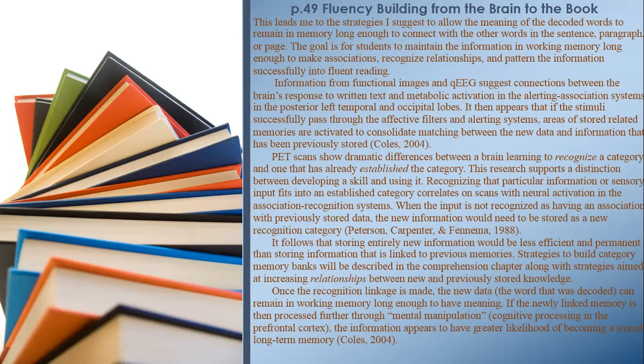Once the recognition linkage is made, the new data — the word that was decoded — can remain in working memory long enough to have meaning. If the newly linked memory is then processed further through mental manipulation and cognitive processing in the prefrontal cortex, the information appears to have a greater likelihood of becoming stored long-term memory.